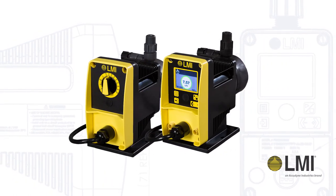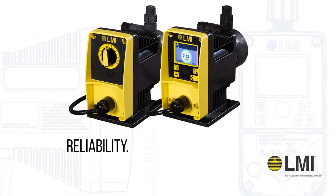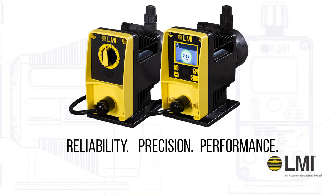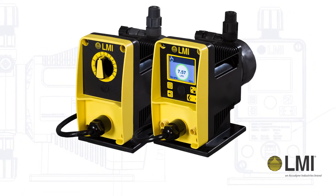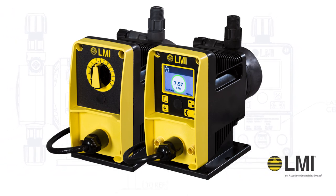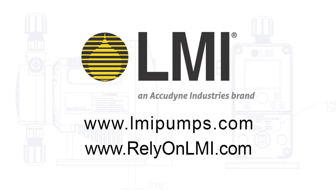The PD Series sets the industry standard for reliability, precision and performance. Trusted by water treatment professionals for more than a generation, the new PD Series will continue to earn your trust for years to come. Contact your local stocking distributor today to learn more.